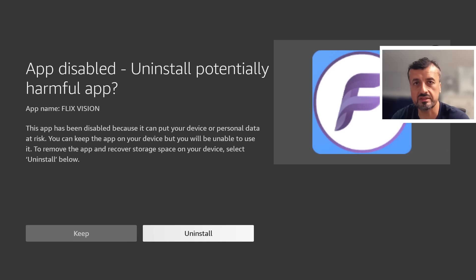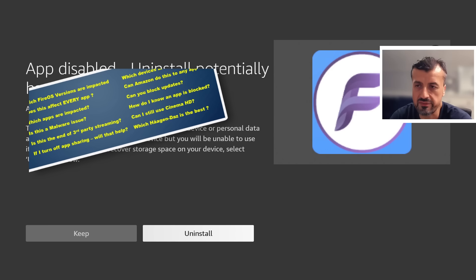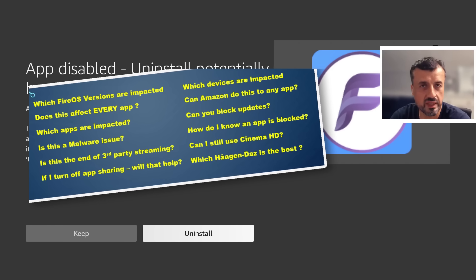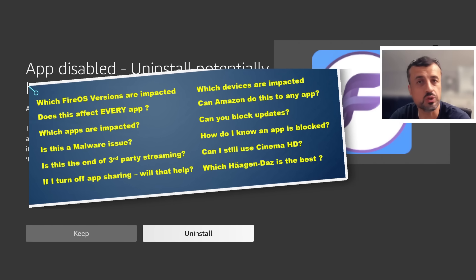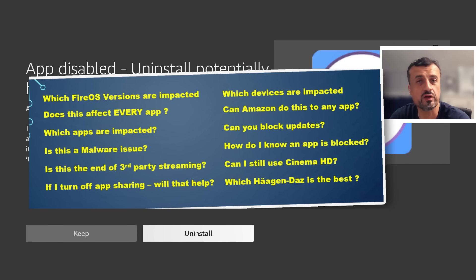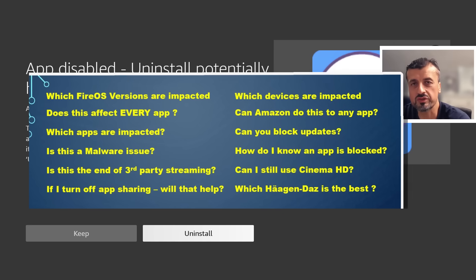The last video I did on Saturday showcased that this was starting out maybe in certain areas or on certain devices, but over the last 48 hours I've had so many comments — people all over the world running different versions of Fire OS, using different devices and different applications, all coming up with this same message. I've gone through nearly 500 comments to answer the most common questions: which applications are impacted, are certain versions still working, is Amazon doing this to stop illegal streaming, is it a malware issue, can you stop these updates, and what is the future of third-party streaming on these devices?